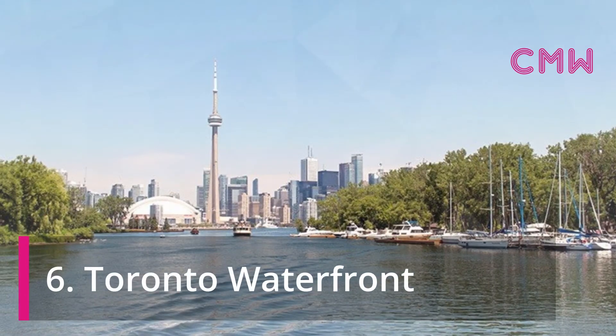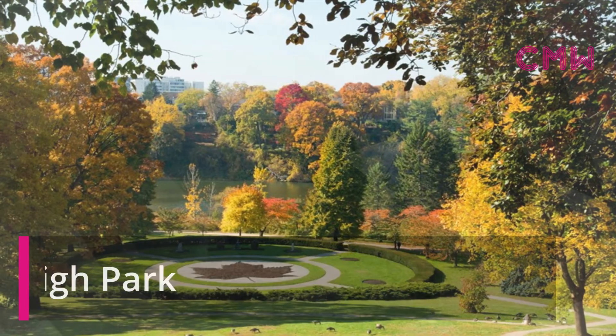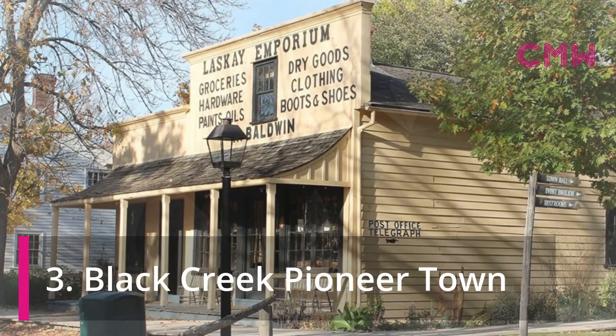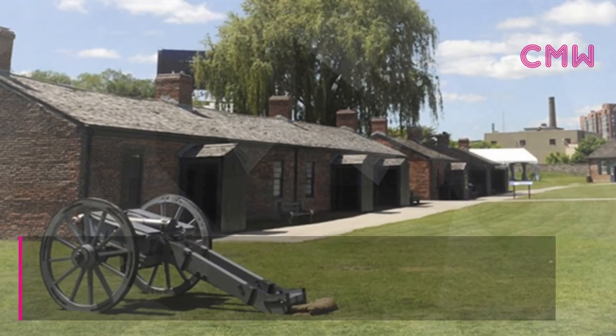Toronto Waterfront. Bata Shoe Museum. High Park. Black Creek Pioneer Town. Rogers Centre. Fort York.